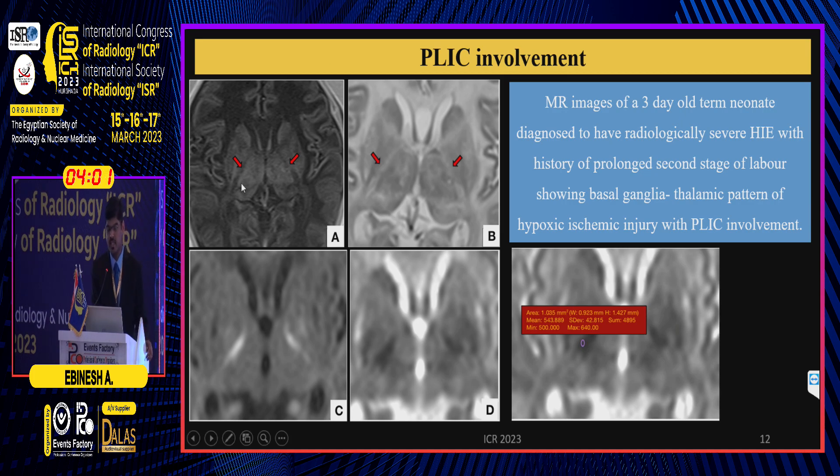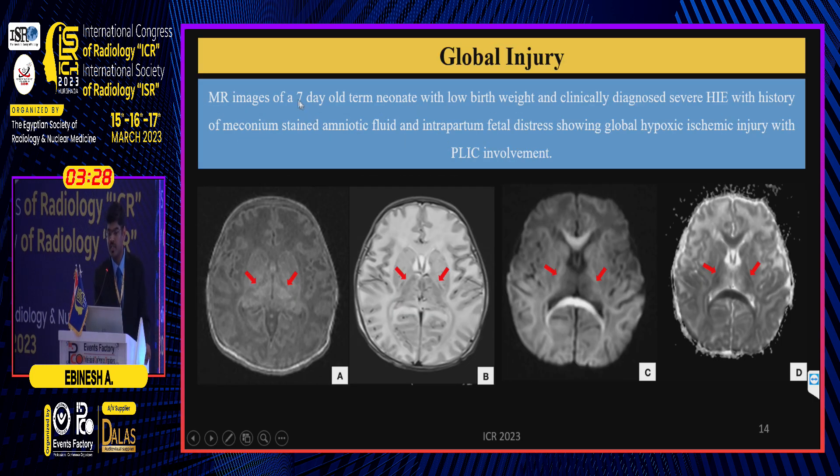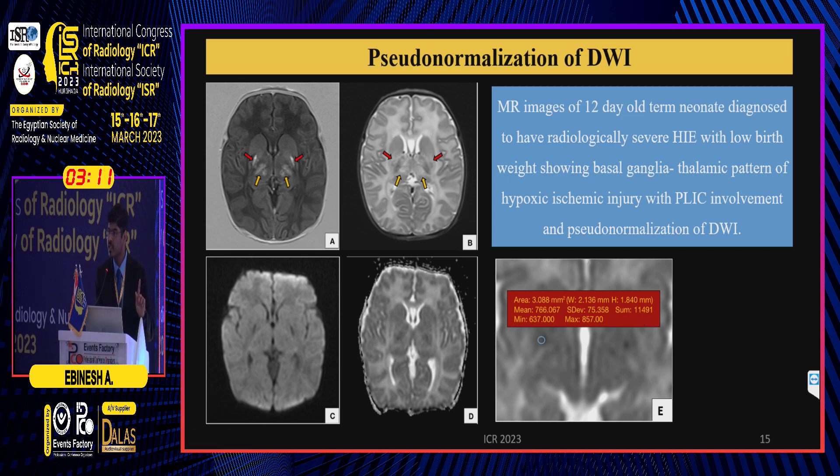Showing some representative cases: these are MR images of a three-day-old term neonate with radiologically severe HII showing PLIC involvement — the PLIC shows loss of normal T1-weighted hyperintensity, T2 prolongation, diffusion restriction, and a low ADC value of 543. These are MR images of a four-day-old term neonate with basal ganglia thalamic pattern of injury showing PLIC involvement. These are MR images of a seven-day-old term neonate with meconium-stained amniotic fluid delivery, showing diffuse hyperintensity of the supratentorial white matter consistent with white cerebrum sign, and involvement of PLIC and corpus callosum.